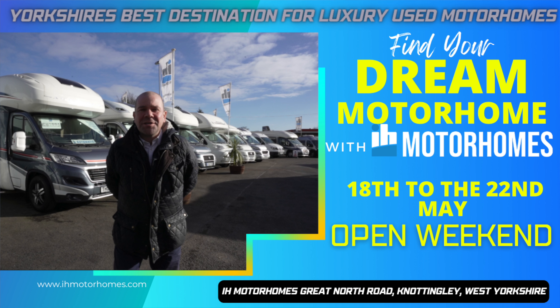Hi, it's Chris from IH Motorhomes. Just a little recap — we are having our open weekend this coming weekend. That's Friday the 18th to Sunday the 22nd.